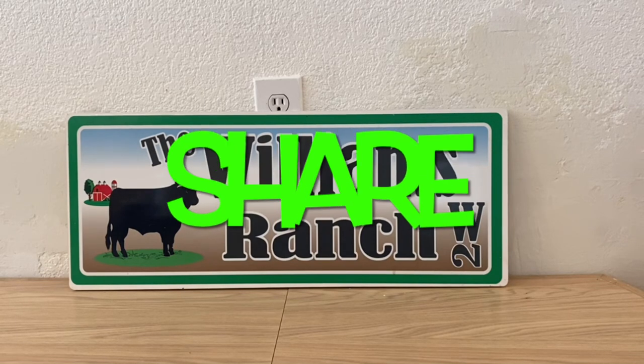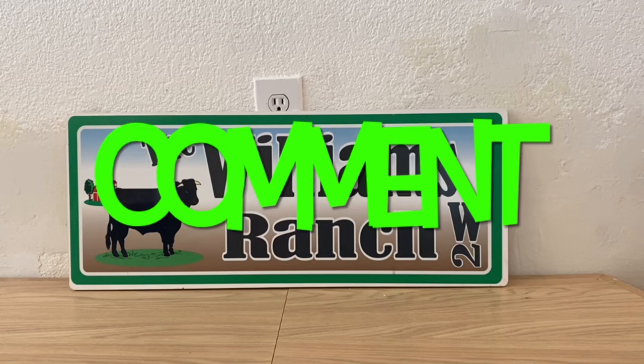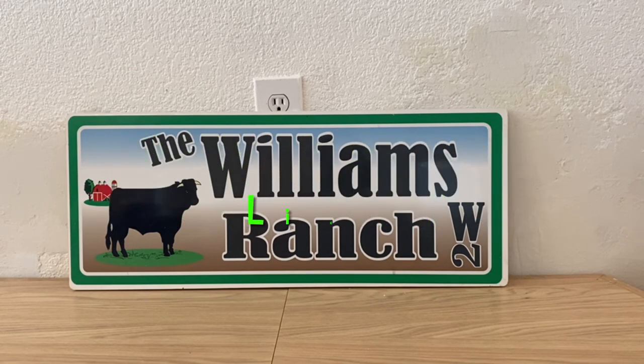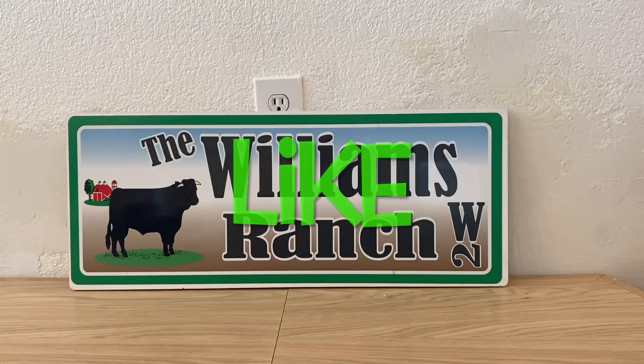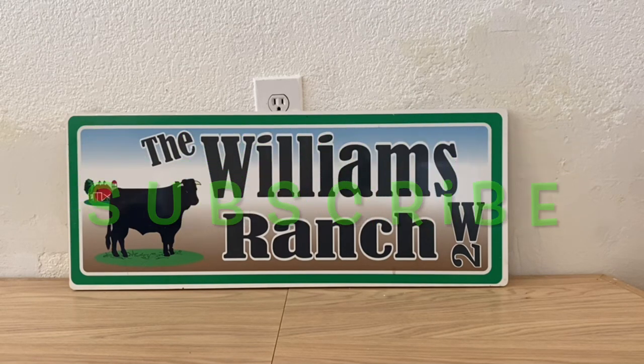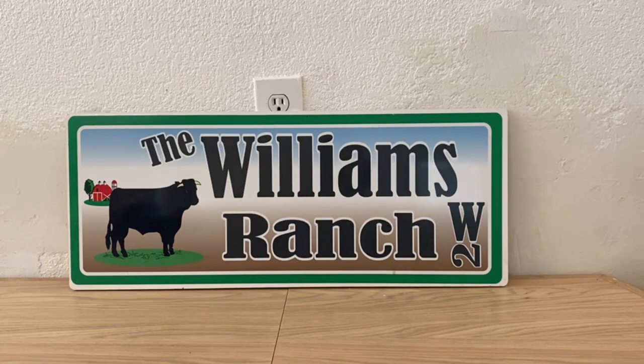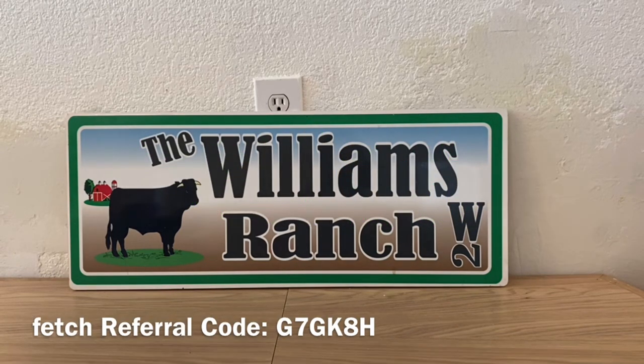Hi ranch fam, this is Jima. Welcome back, or welcome if you're new. What I'm bringing you guys today is a Dollar General glitch. We all know come Sundays we get new coupons, new deals, new savings, new glitches. Before I get started on this, I do want to mention I've already uploaded a video this morning — ranch fam, you want to go back, view that video, and run to your Dollar General and take advantage of that deal.